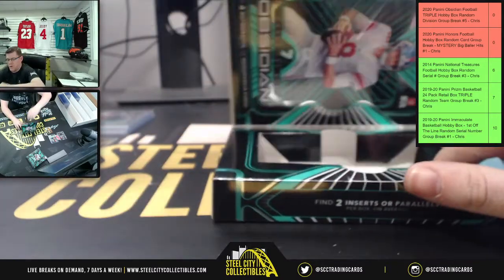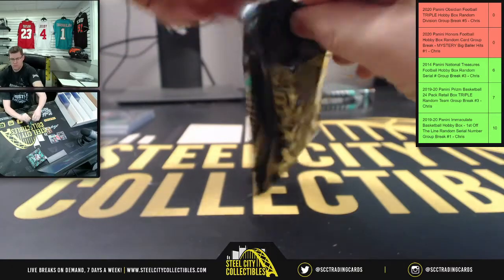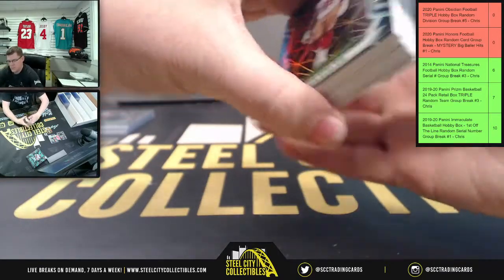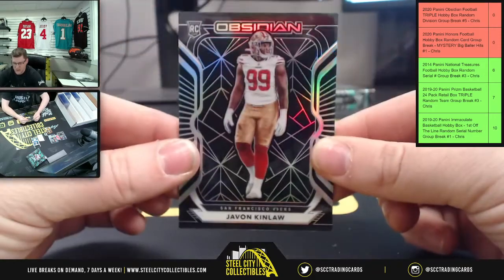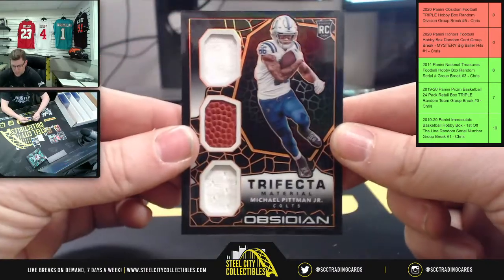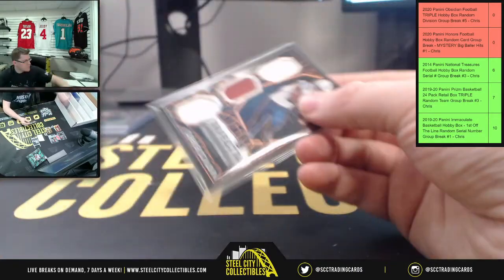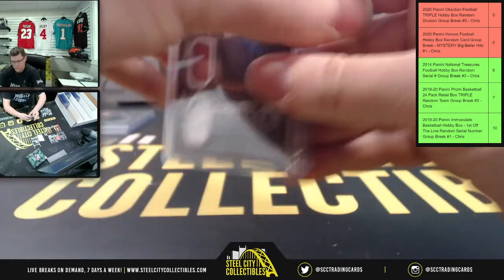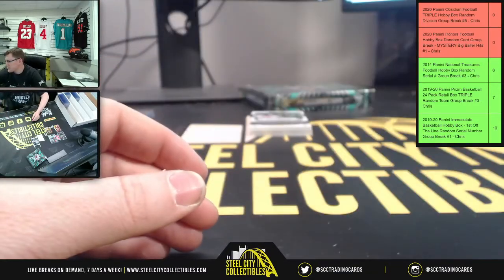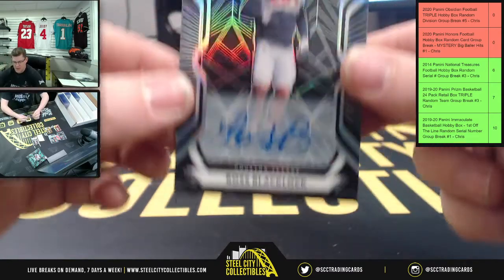We'll end the night with the big baller mystery break. Starting box two: Javon Kinlaw of the 49ers, Michael Pitman Jr. with the Trifecta — that's 50 of 75 on the Trifecta. For the South, you have a rookie auto: Ross Blacklock.